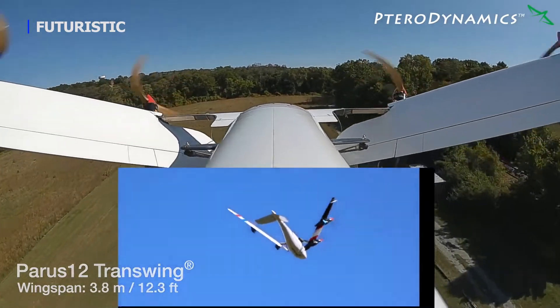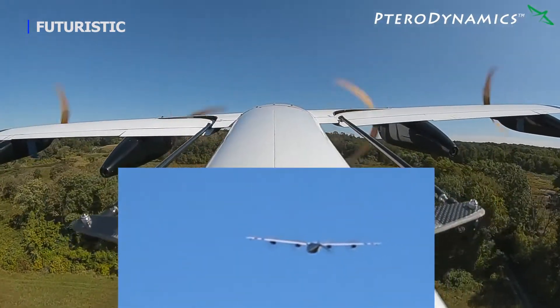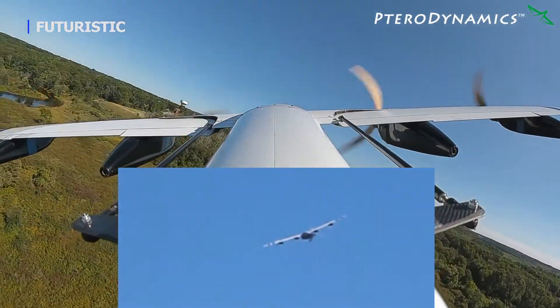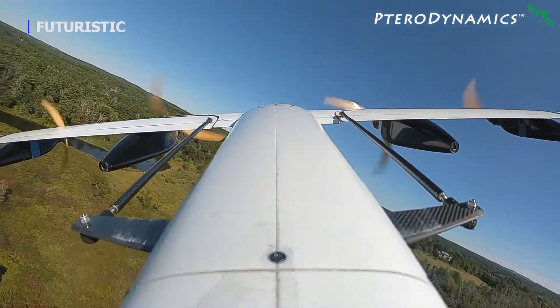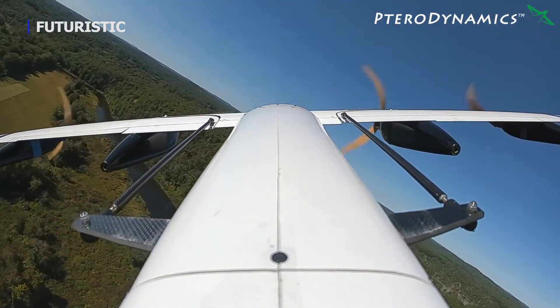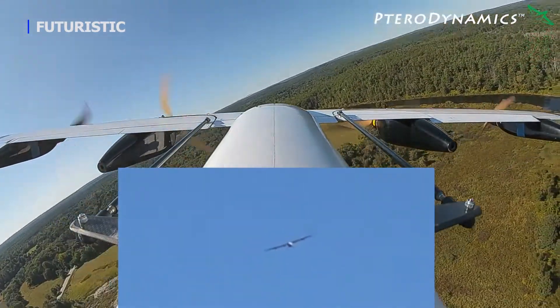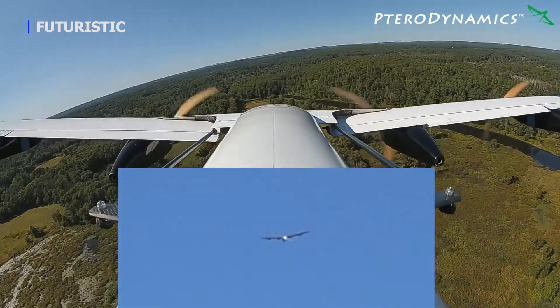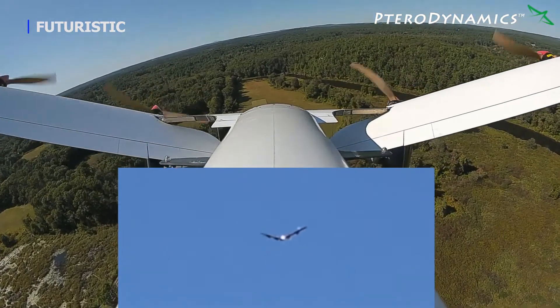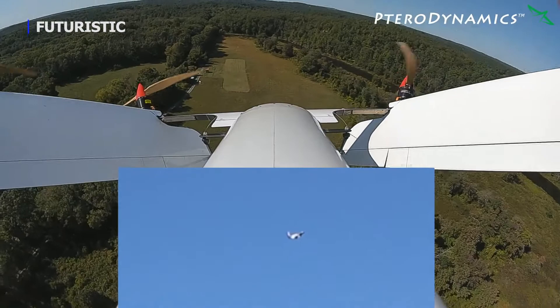Our Transwing design is unlike any other aircraft design and protected by several US and international patents, and has many critical advantages — the greatest being several times longer range and endurance for any given energy source, payload, and operating ground footprint. Incorporating variable pitch props increases range further by a factor of at least two. Transwing aircraft generally have a 75% smaller operating ground footprint versus other VTOL designs with comparable size and cruise flight.